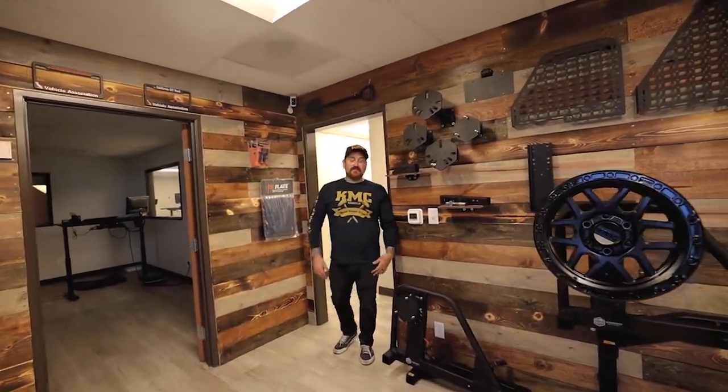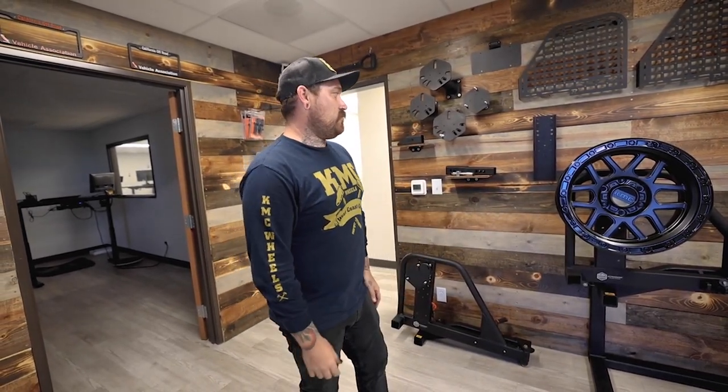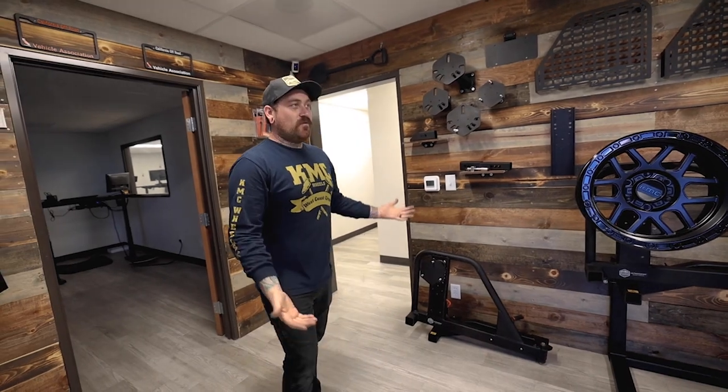Welcome to Rack Supply. Excuse the mess — this is our showroom. We previously were across the street with like a 200 square foot building. This is like 12,000 square feet, so quite a bit of room to stretch our legs, although we're already kind of bursting at the seams, which is good.